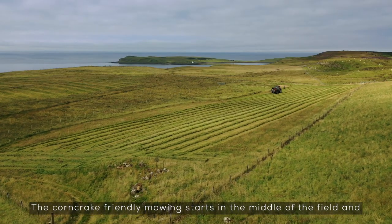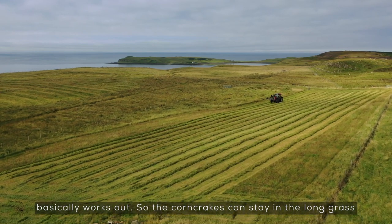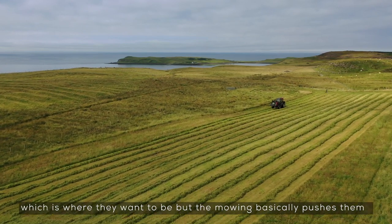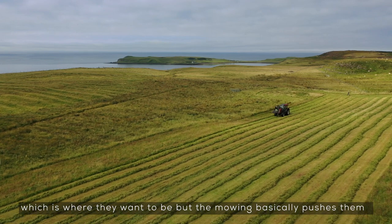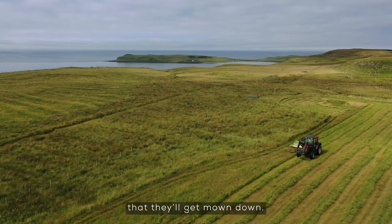The corn crake-friendly mowing starts in the middle of the field and basically works outwards, so it pushes the corn crakes to stay in the long grass which is where they want to be, but the mowing pushes them to the field edges, the safety of the field edges, so there's no point at which they'll get mowed down.